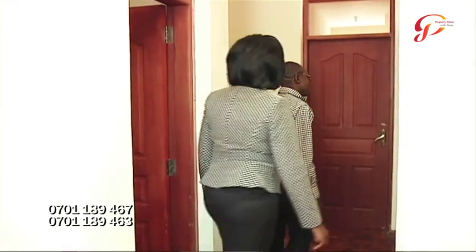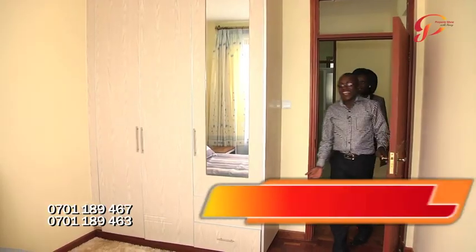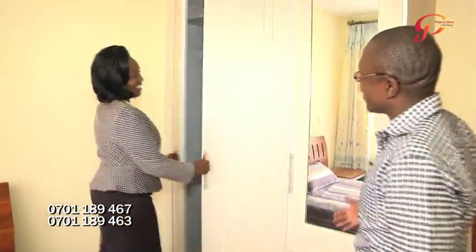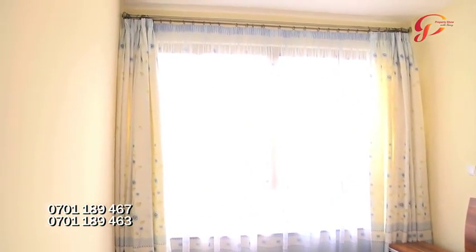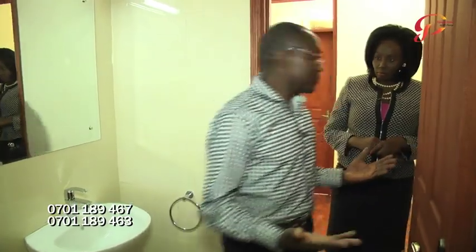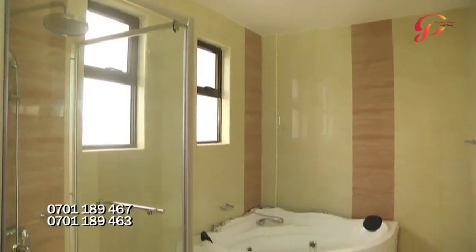Let us see our second bedroom — also very spacious with beautiful windows, an extensive mirror, and a large window that provides light during the day. We also have overhead lights as well as wall brackets. This is the common bathroom that serves the two bedrooms: a high-quality toilet, a beautiful sink, and a shower cubicle.